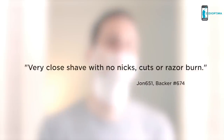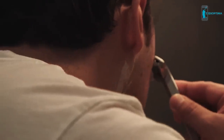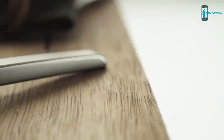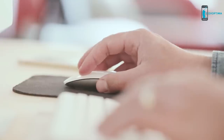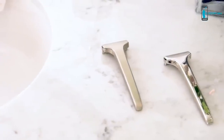Thousands of customers all over the world actually look forward to their morning shave thanks to the Single Edge. But now we're back for more. We've heard our backers loud and clear about their wishlist for the next version of the razor and we've incorporated all of them into the Single Edge 2.0. It may look the same on the outside but this is an entirely new razor, made from solid surgical grade stainless steel with a brand new cutting edge manufacturing process. And it's now offered in four stunning colors.